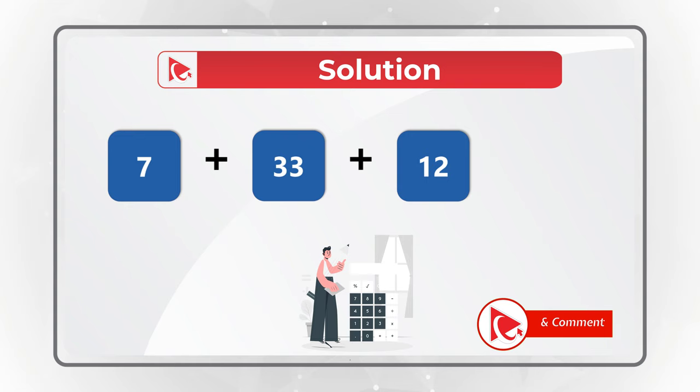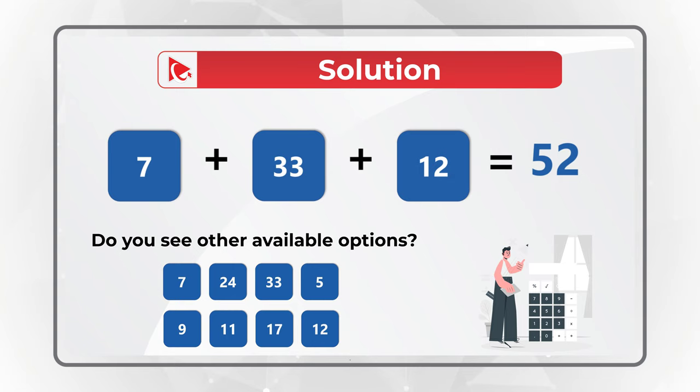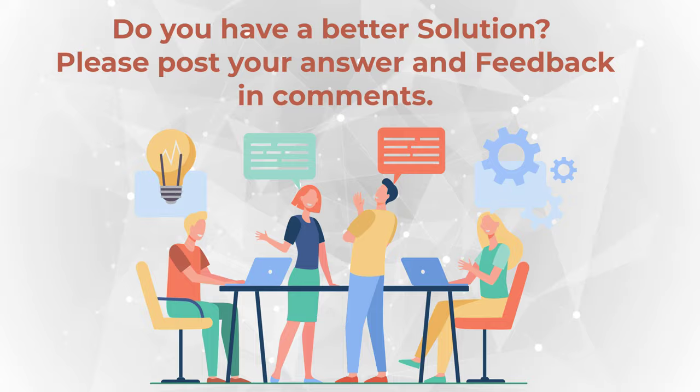Keep in mind that this may not be the only solution. A lot of times, in questions like this, there are other options available. Do you see any other set of numbers that lead to the required result? If you found another possibility, please make sure to post in comments.